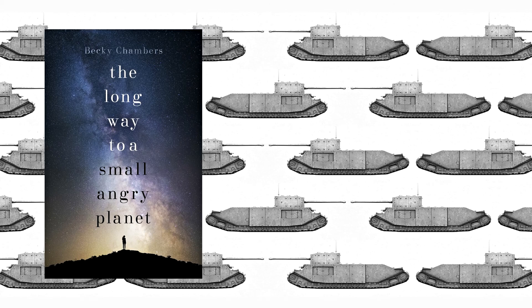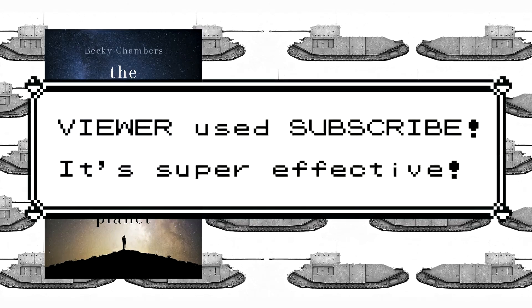So that was The Long Way to a Small Angry Planet — this one gets a thumbs up. Pretty good book. We'll definitely be reading the sequel at some point, and I'll be interested to see if anyone else has read it and what they think of it. Hopefully you enjoyed this video and found it useful, and if you did, you can hit the like button, leave any comments below, you can sub to this channel or check out my main channel if you haven't already. And as always, stay tuned for more.